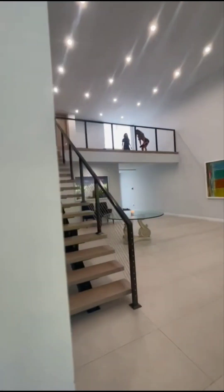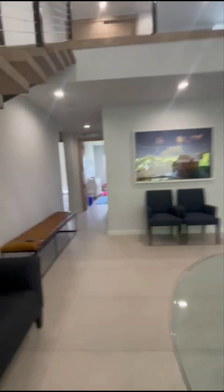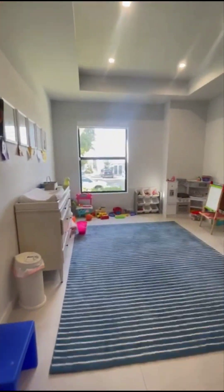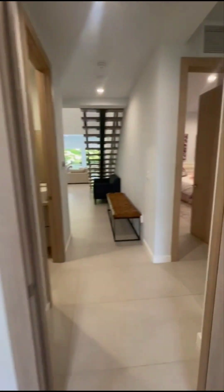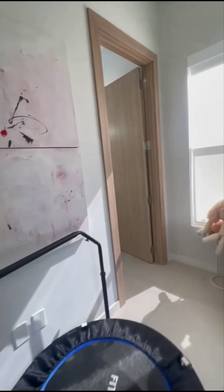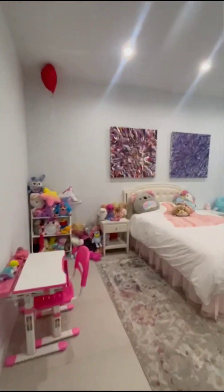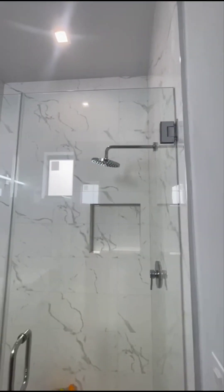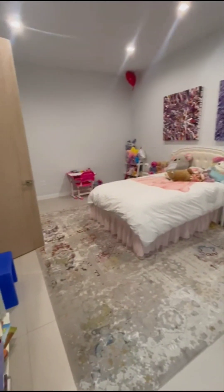The bedrooms are very nice sizes. You have a bedroom, another bedroom with a walk-in closet and full bath. Another bedroom with automatic blinds — blackouts and sheers — and full bath. These bedrooms, as you can see, are very good sizes with high ceilings.